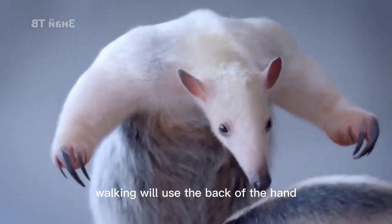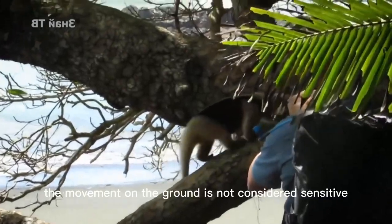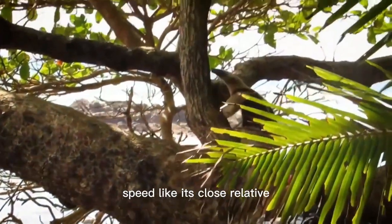When walking, the animal uses the back of its hand instead of its palm on the ground. Its movement on the ground is not very agile, and it cannot run at high speed like its close relative, the giant anteater.